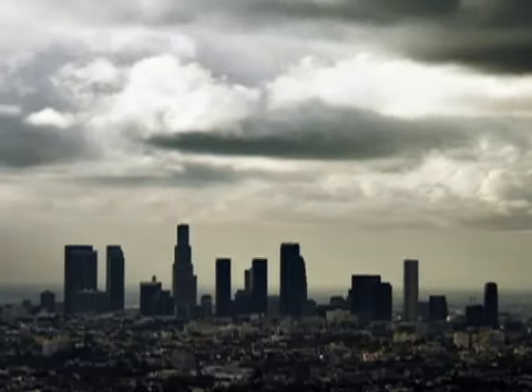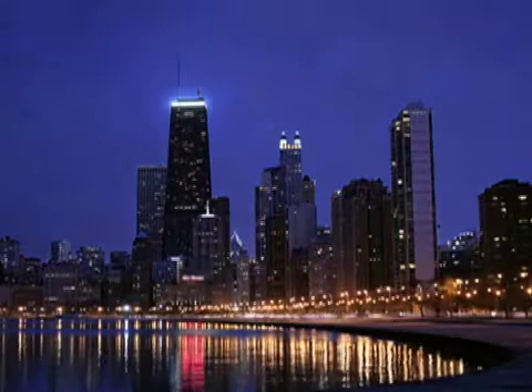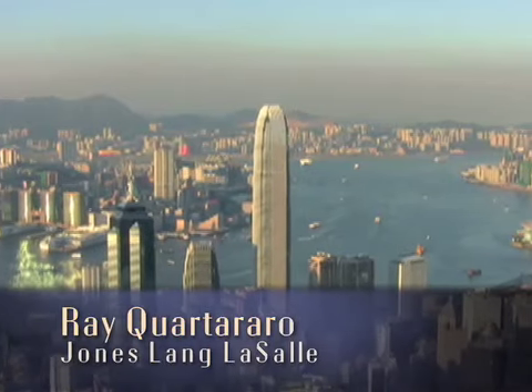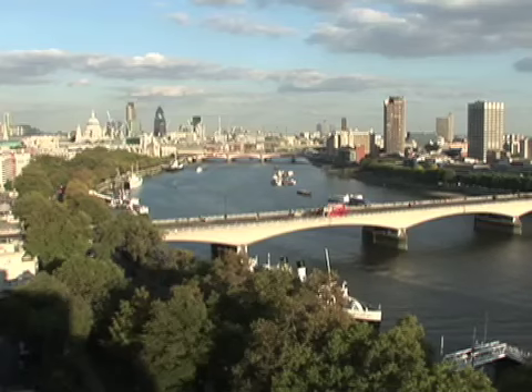When you look at really every city of the world, especially those in more developed countries, the biggest single source of carbon emissions is the energy use in buildings. It's often 70 to 80 percent of the total energy used in a city that goes into the operation of buildings. The only way we're really going to impact energy usage, resources, carbon, and things like that is to tackle the issue of existing building retrofits.